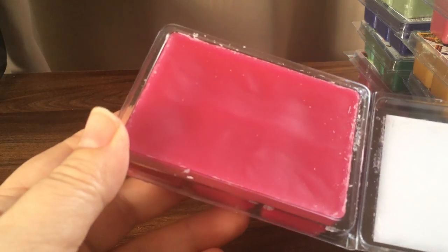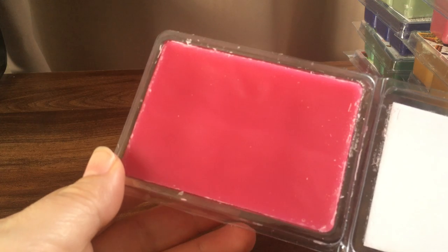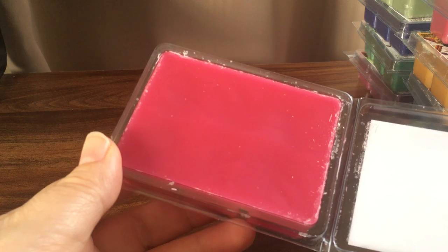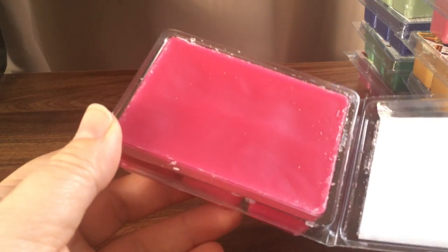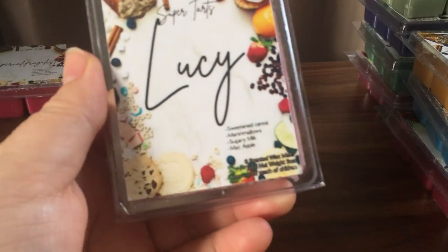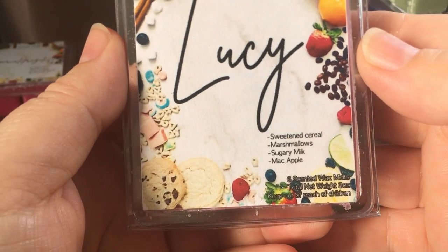She was pumping out so many she just wanted to get them out, and decorating takes a lot of time. I also know that Brandy, the owner of Super Tarts, is looking at maybe going retail, so she needs to find a way to be sustainable and minimize costs and time. I can already smell this from a distance — I'm getting that kettle corn and a little bit of caramel. Lucy is sweetened cereal, marshmallows, sugary milk, and mac apple.